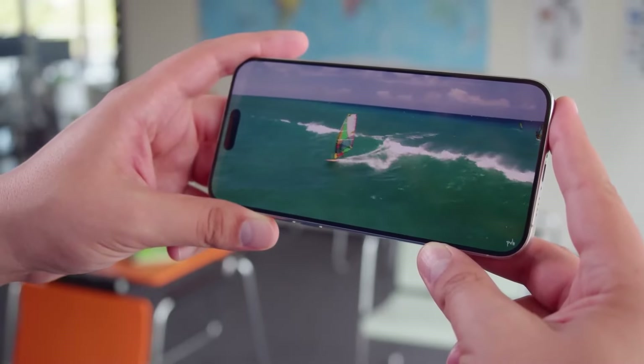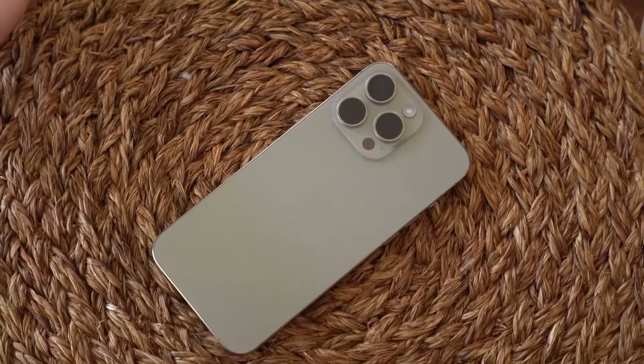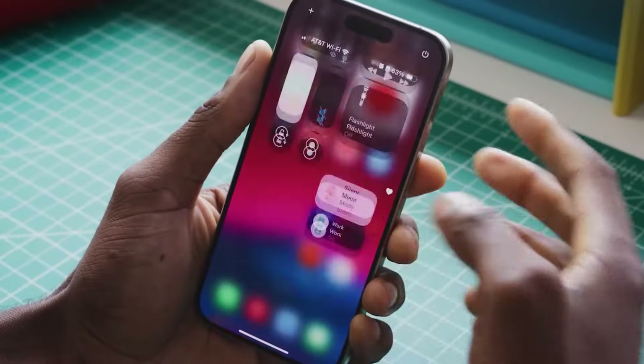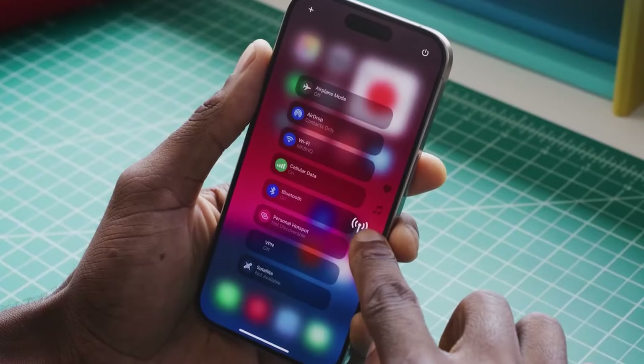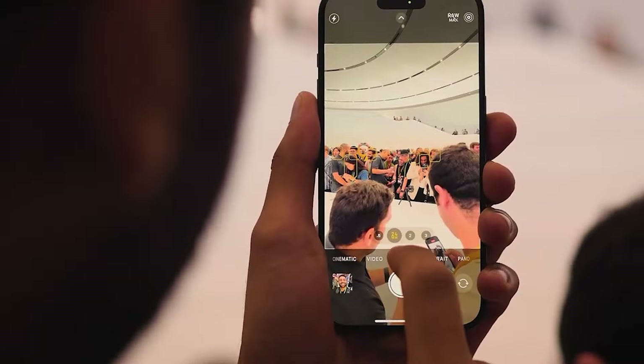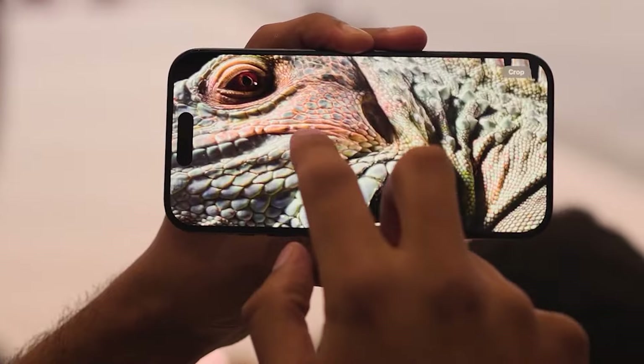This size bump isn't just about having a bigger screen to watch cat videos on, although that's a nice bonus. It's about Apple giving us more real estate to work with, whether you're editing photos, multitasking, or just enjoying your content. And for those of you worried about it being too unwieldy, don't fret just yet — Apple's usually pretty good at balancing size with usability.